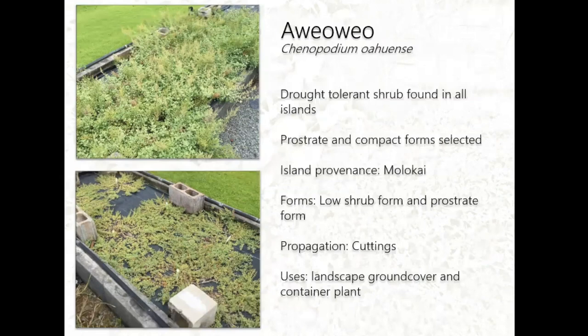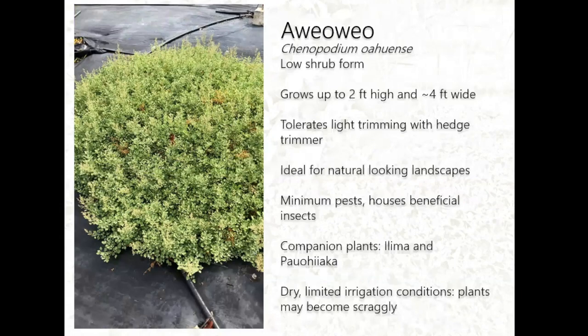Ave Ave is a drought-tolerant shrub found on all islands. We've selected prostrate and compact forms — the prostrate ones hug the ground, and the compact forms grow up to about two feet high, a low shrub form. It can be easily propagated from cuttings and has potential use as a landscape ground cover and container plant. The low shrub form grows about two feet high and four feet wide. We've been lightly trimming it with a hedge trimmer and it tolerates that, but it's ideal for naturalized or natural-looking landscapes with minimal trimming. Since planting it about a year ago, I've seen minimum pests and some beneficial insects around the plant.